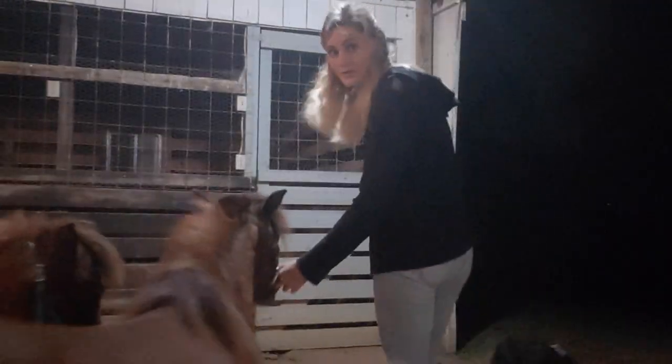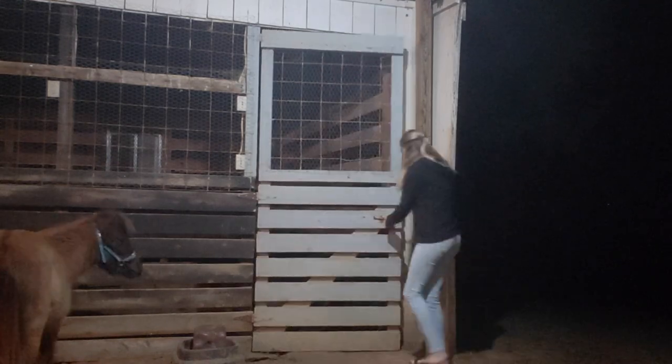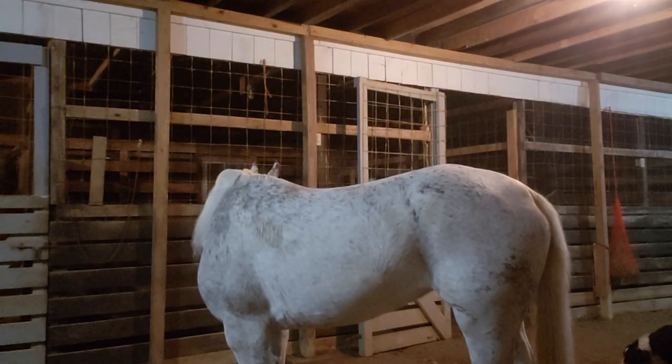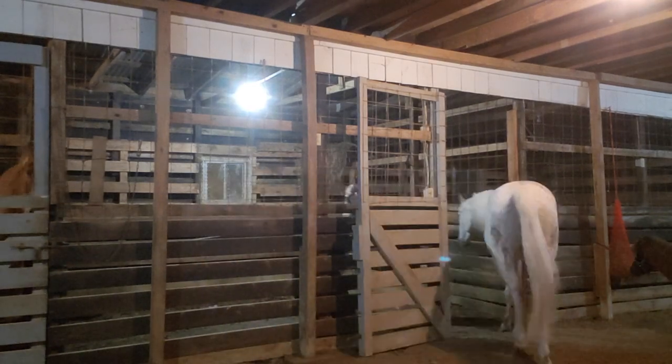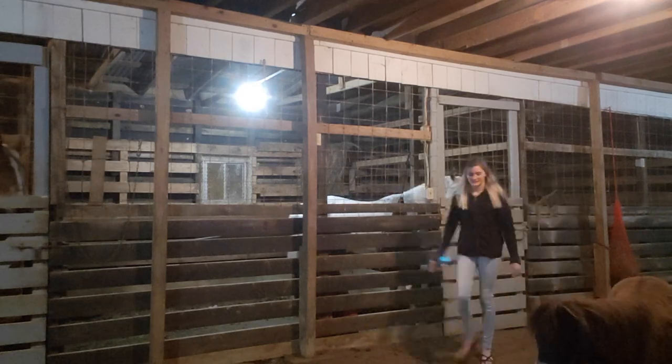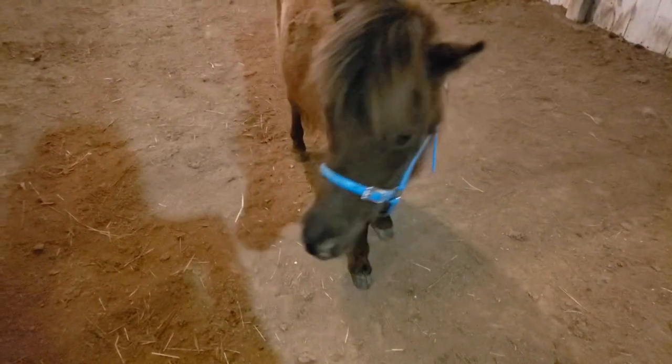I generally put Tilly in her stall first because she's the easiest to catch. And I feed her out in here since all the others are in their stalls.